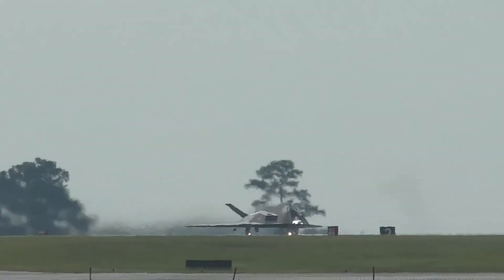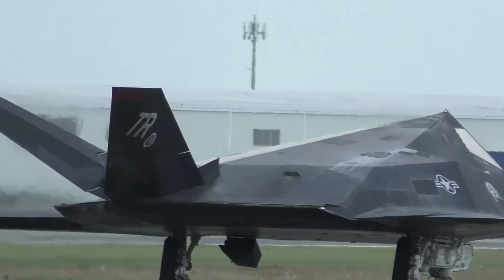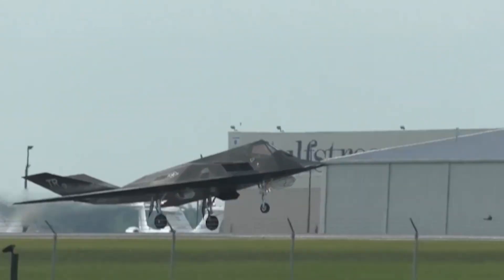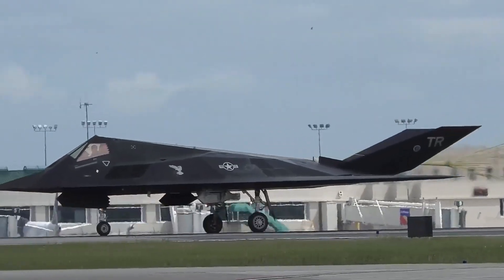The F-117 proved that stealth was not just theory — it worked in the chaos of real war. The jet was later used in conflicts like Kosovo, further showcasing its unique role. Although it was eventually retired in 2008, it had already left a permanent mark on aerial warfare. Its success changed how nations thought about air superiority and strategic bombing.